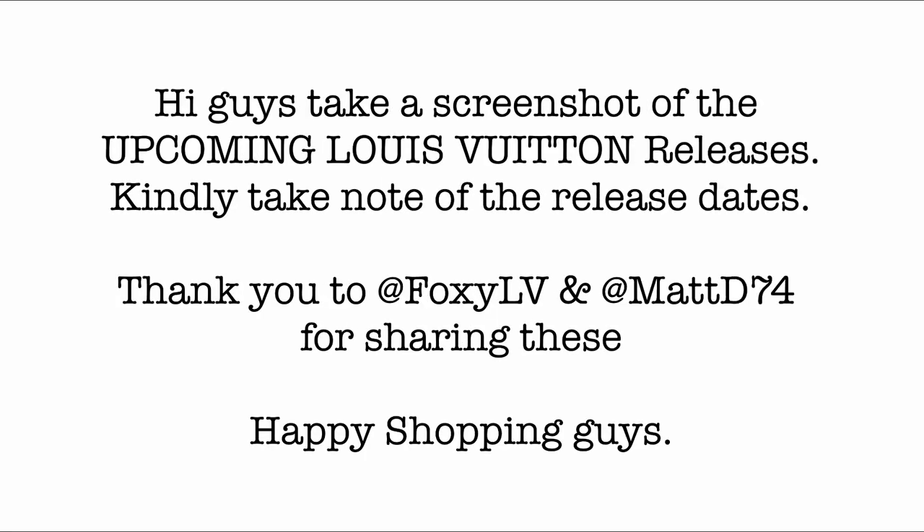Hi guys! Take a screenshot of the upcoming Louis Vuitton releases and kindly take note of the release dates. Thank you to Foxy LV and Matt D for sharing these. Happy shopping, guys!